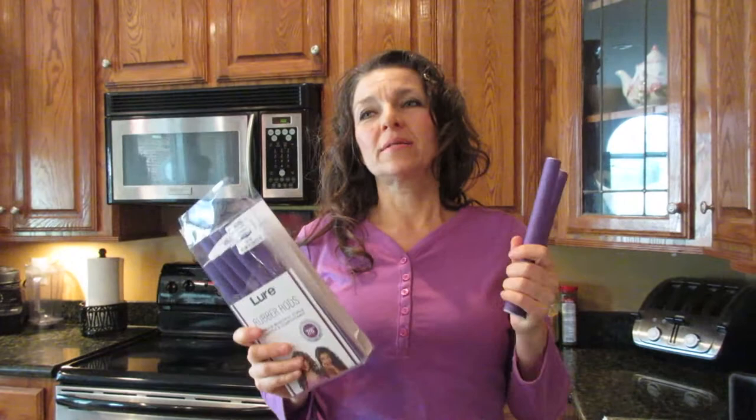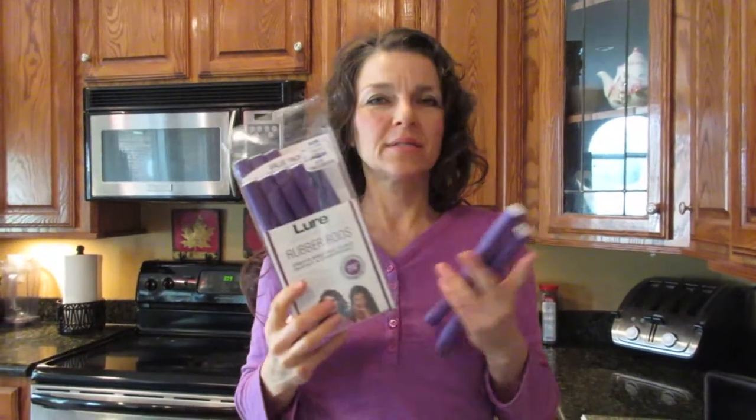I had about 20 rods in my hair last night and then attempted to go to bed and sleep — which I couldn't do. I was up all night tossing and turning; my head was very uncomfortable. But the curls were awesome. So lure rubber rods are a thumbs up for me, but don't sleep in them because you won't sleep.